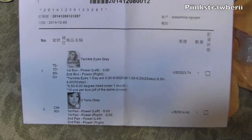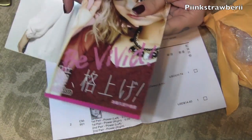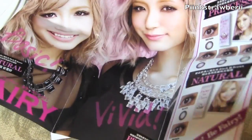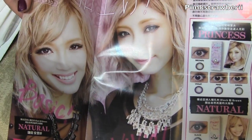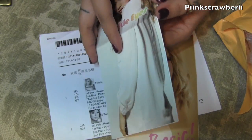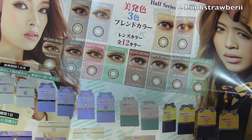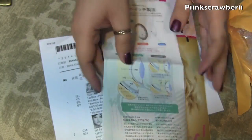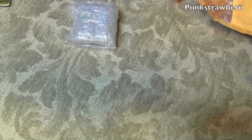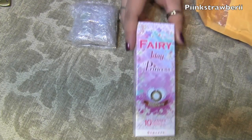When your package comes in, they give you a receipt with the description of what you bought, and they also give you a little pamphlet of the circle lenses — they show you different colors and the models. The website is really nice; it's a little confusing at first but once you get the hang of it, it's easy. You just go through, pick which one you want, and order it.